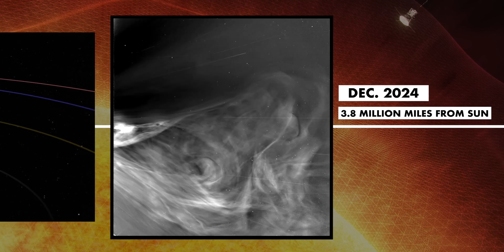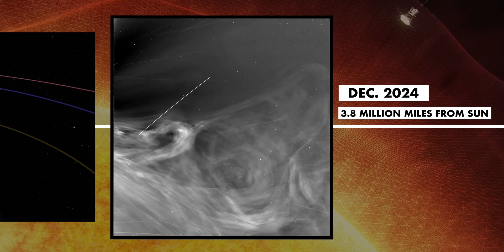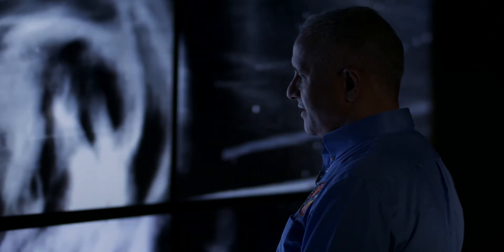Since it performed its closest approach to the Sun some seven months ago, NASA didn't share much on what was achieved. Earlier this week, however, the agency stunned the world by releasing a series of images showing the Sun from much closer than ever before.